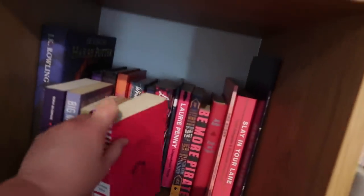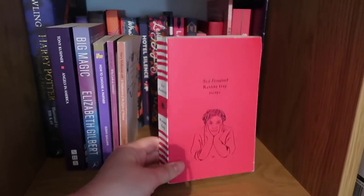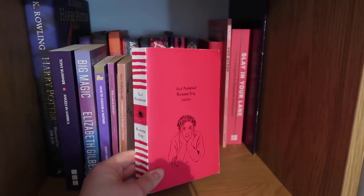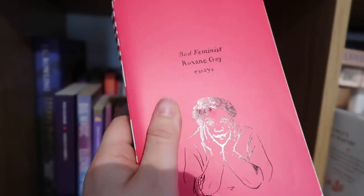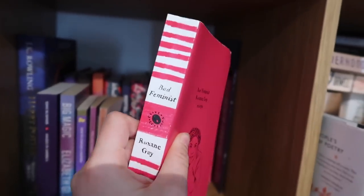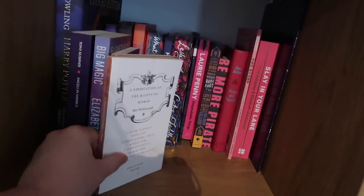This is an American edition of Bad Feminist by Roxane Gay. I listened to this in audiobook and was looking for a lovely, keepable copy because I think it's one of the best books I've ever read. I found this American edition and it's just stunning — it's got this coated picture of her on the front that's just perfect. Shame about the floppy pages but what can you do. These are two vintage classics I've had for a very long time.